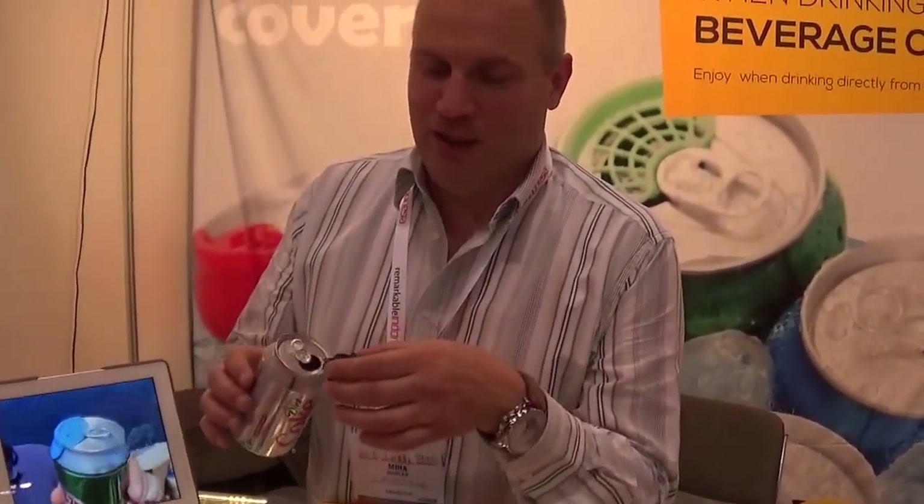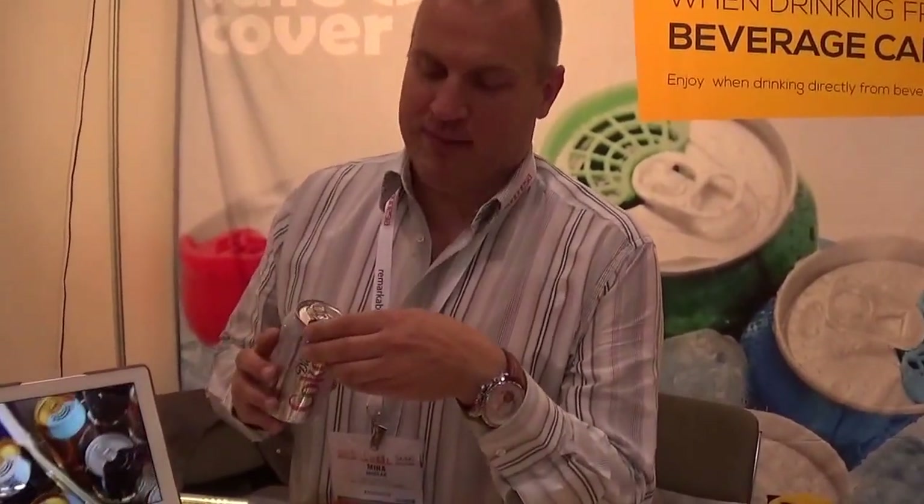With this gadget they said that they will definitely use beverage cans to drink directly from them. Our website is www.safecover.net, so please find us and learn more about our product.